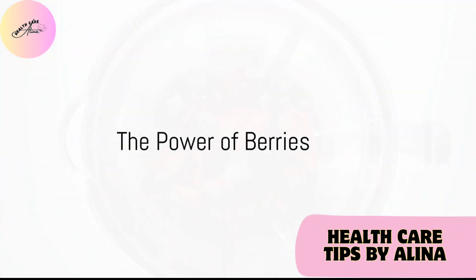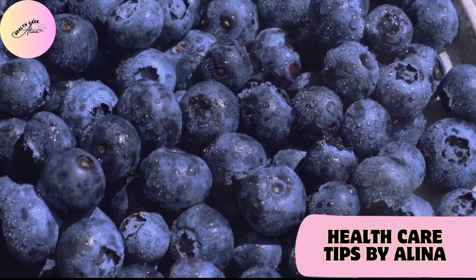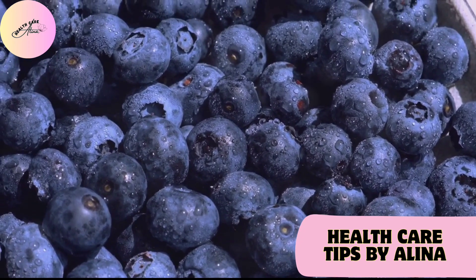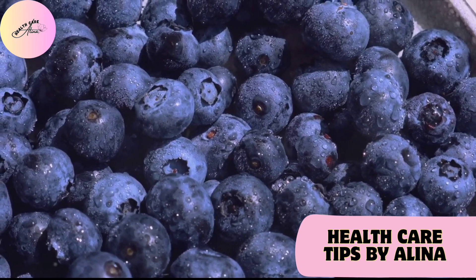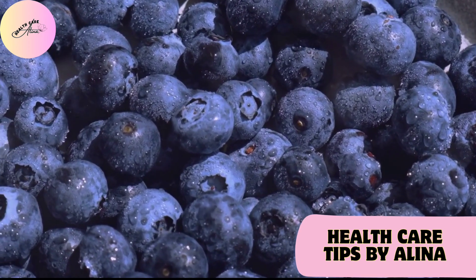Next, consider adding more berries to your diet. Blueberries and strawberries, for instance, are bursting with antioxidants that battle oxidative stress and support your kidneys. What a delicious way to boost your health.